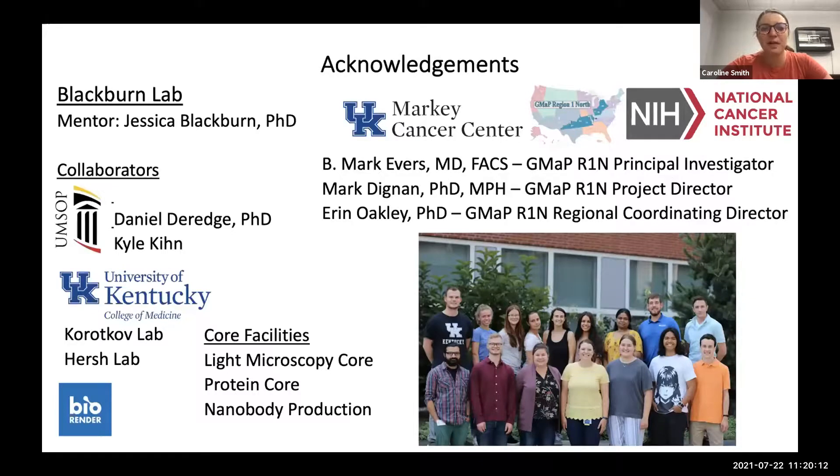I'd like to thank my mentor Dr. Jesse Blackburn for allowing me to explore this avenue our lab normally wouldn't pursue, and for all of her support over the last five years. I also thank our collaborators at the University of Maryland and University of Kentucky, our core facilities, and our Region One North GMAP staff: Dr. Evers, our principal investigator; Dr. Dignan, our project director; and Dr. Oakley, our regional coordinating director.